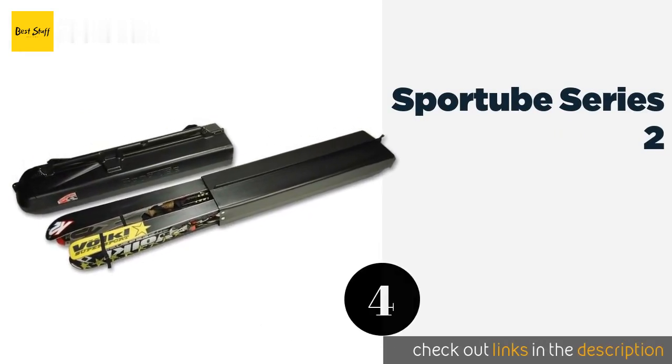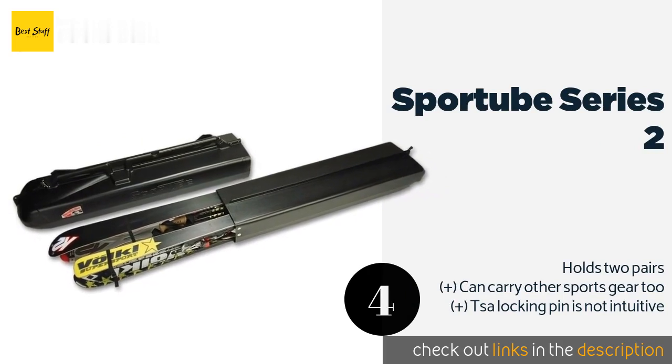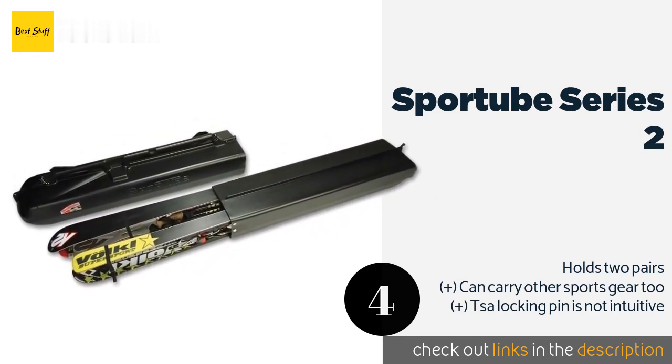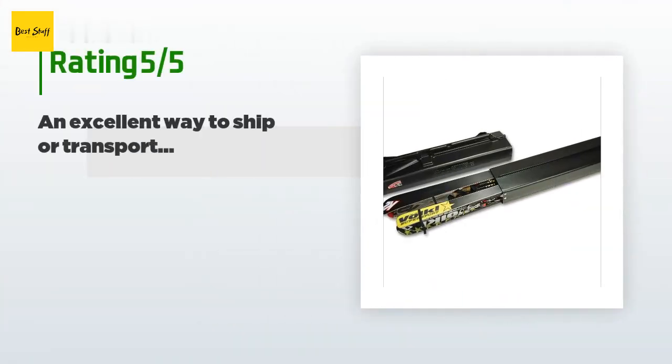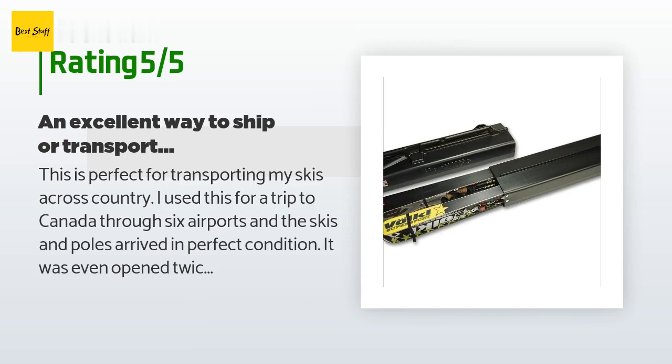The next product is the Sportube Series 2. For reliable gear protection, there aren't many better options. It may be a little heavier and bulkier than soft-shell models, but the hard plastic exterior all but guarantees your equipment makes it to the mountain safe and secure. This product is available on Amazon for $99. It is rated 4.5 stars from 190 customer reviews. A customer said: this is perfect for transporting my skis across country. I used it for a trip to Canada through six airports, and the skis and poles arrived in perfect condition. It was opened twice by TSA and the sticker telling them how to close it back up worked perfectly. The internal straps secure everything so there is nothing loose inside to slide around.